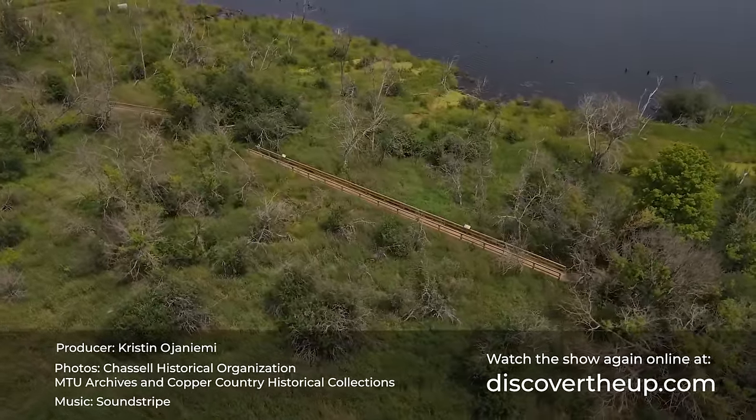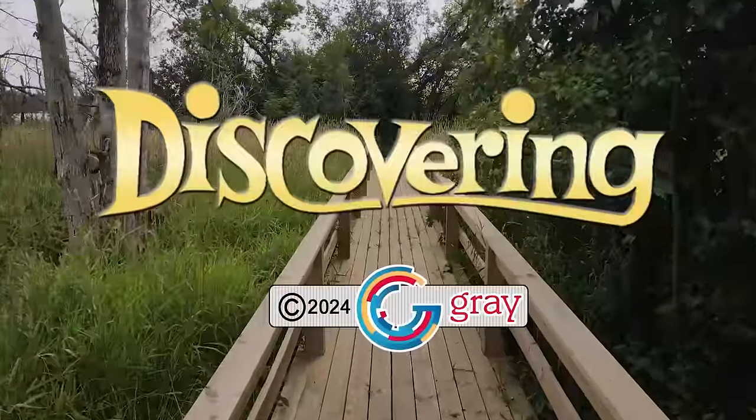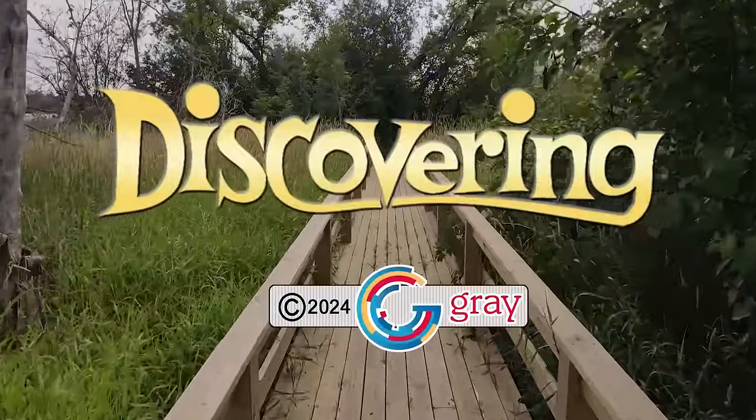That's all for tonight, and I hope to see you right back here next week for Upper Michigan's very own Discovering.